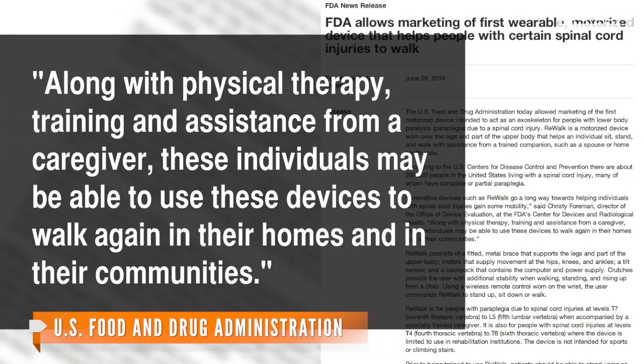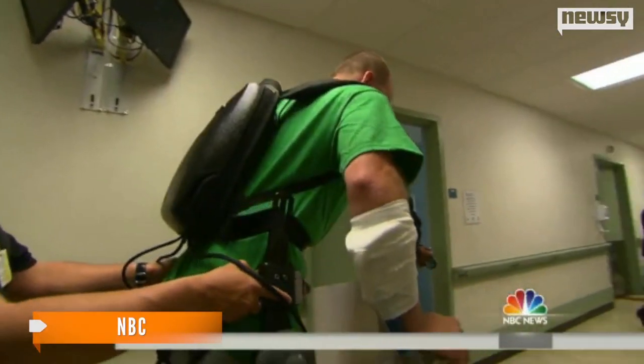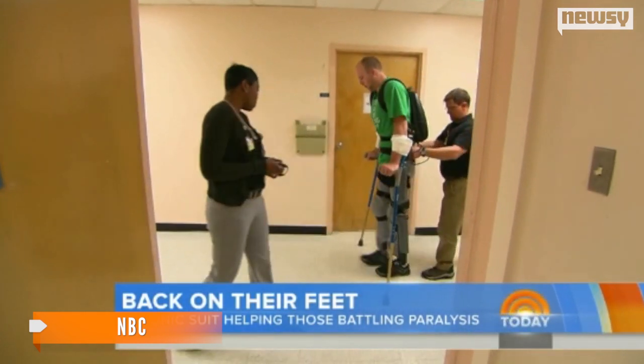Along with physical therapy, training and assistance from a caregiver, these individuals may be able to use these devices to walk again in their homes and in their communities. Being able to stand upright also aids circulation, digestion and muscle tone, which are common problems for people with paralysis.